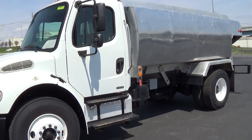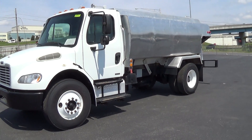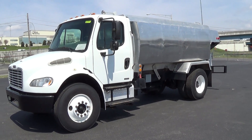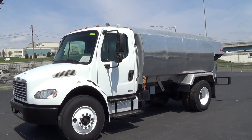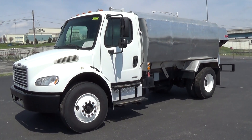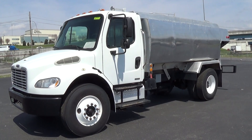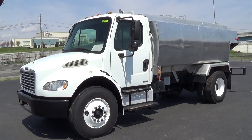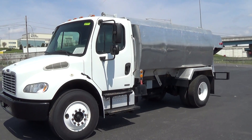Again, we have a 2006 Freightliner M2 with a 2400 gallon two compartment aluminum tank, stock number 065320. If you would like more information, please give us a call at 865-524-5678, or visit us online at www.petroleumtrucks.net.